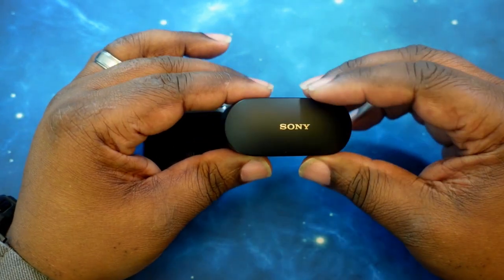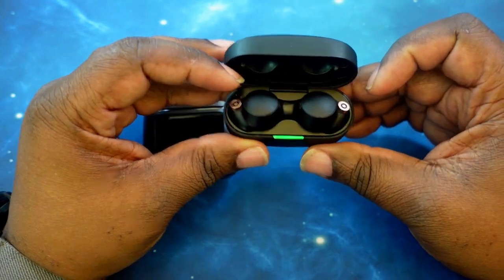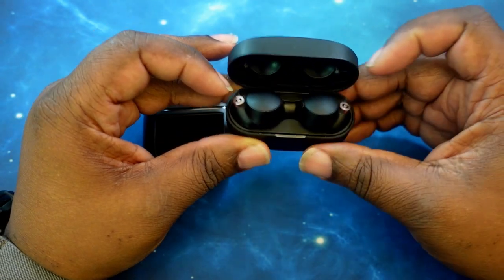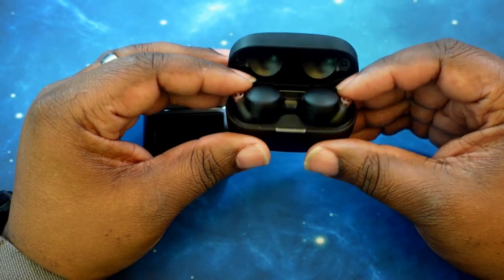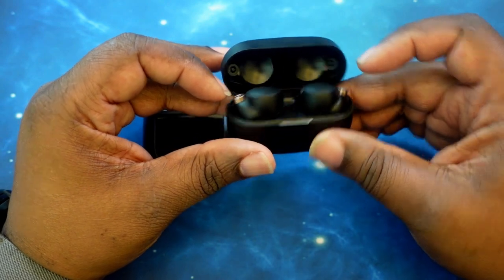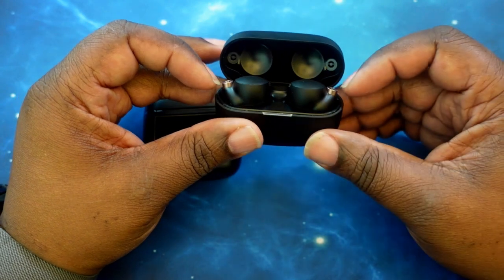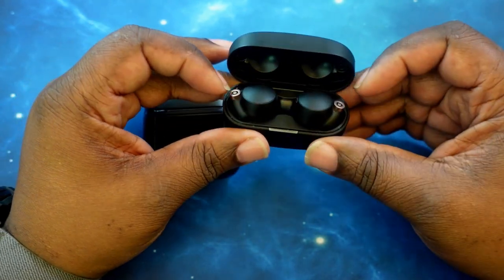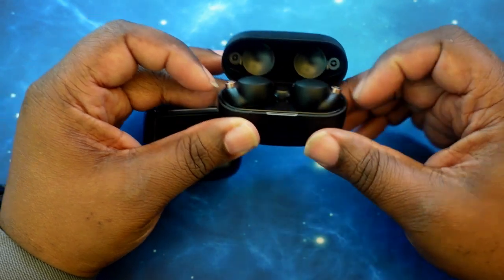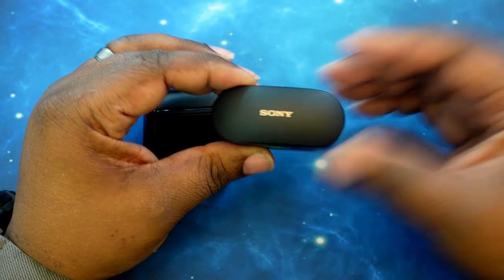As far as Bluetooth version, this one rocks Bluetooth 5.2, with codec support for AAC, SBC, and LDAC. Noise cancelling on these is one of the best in the industry outside of the Bose line. With battery life, you get 8 hours with noise cancelling turned on, 12 hours with noise cancelling turned off, and if you add the case, you can get up to 24 hours of playback time — good to last you all day.